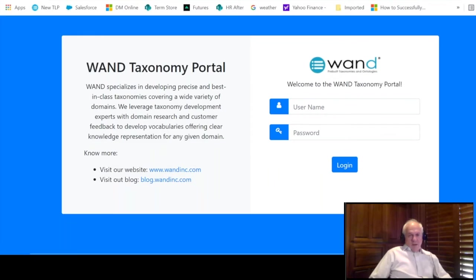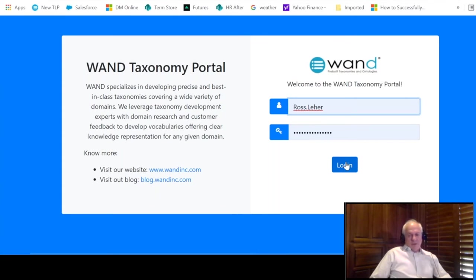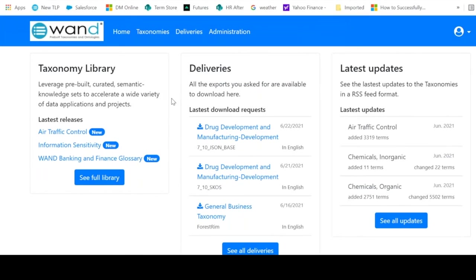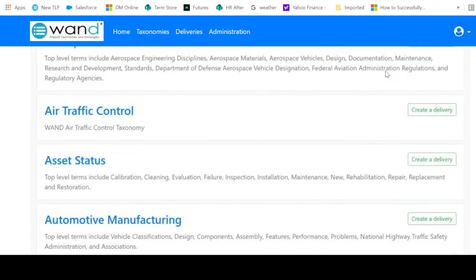Let's take a look at the portal. Each client gets a username and passcode. This particular user, Ross Lair, is a good customer. On his home page are the latest taxonomy releases, the latest deliveries recently requested, and the latest updates — we're constantly updating our taxonomies. From here, you can go to the taxonomy library and browse the various taxonomy titles.